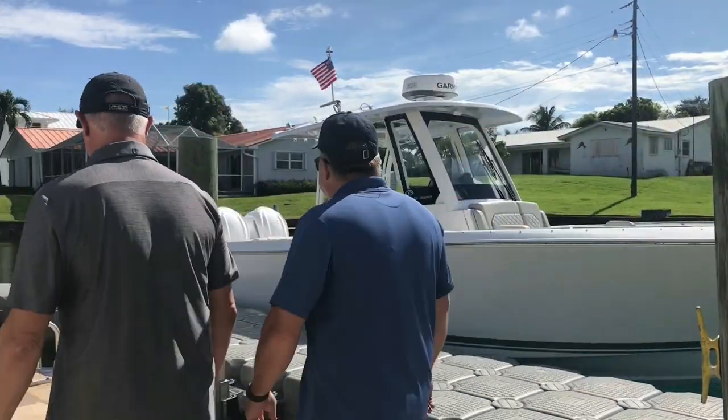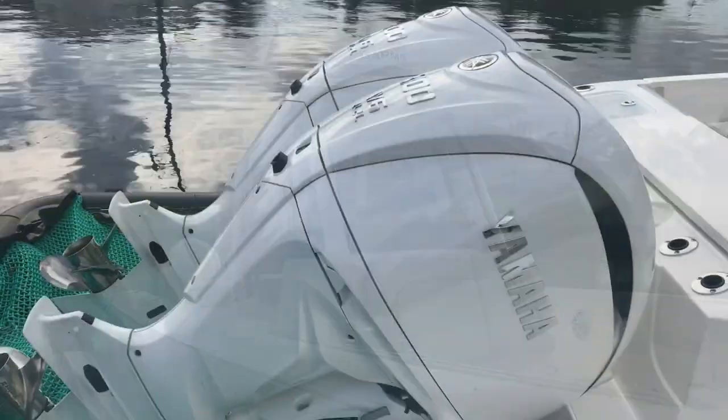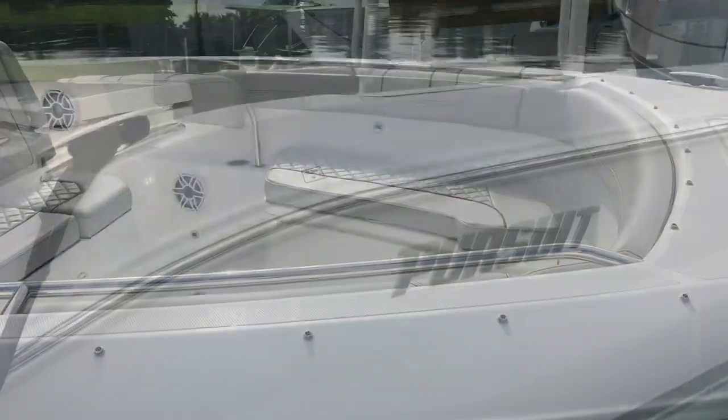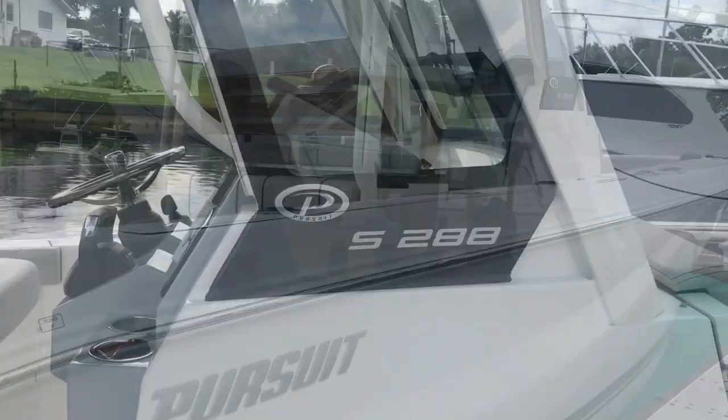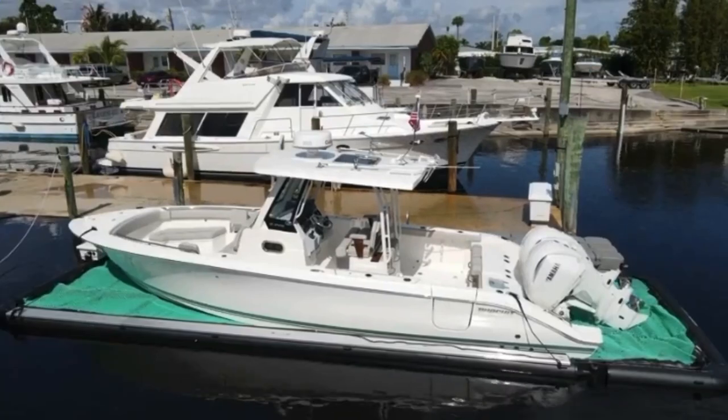To start off, you can see we have an S-288. It's a 28-foot center console style boat with twin Yamaha outboard engines. We often hear of intimidation with going from a single-engine boat to a multiple-engine boat, so we wanted to address that concern head-on by providing a twin-engine model.